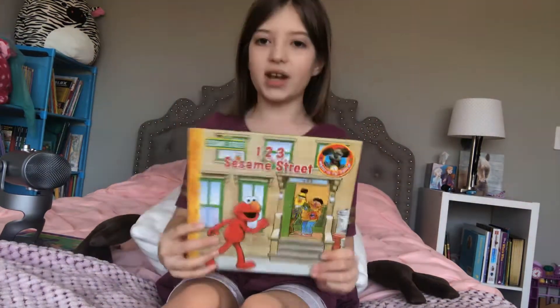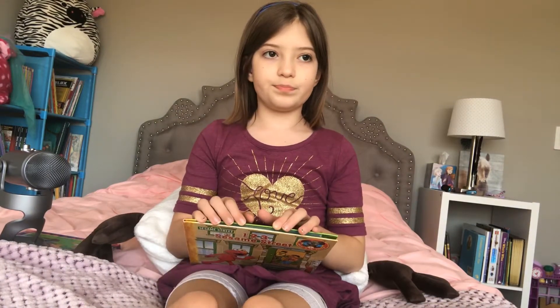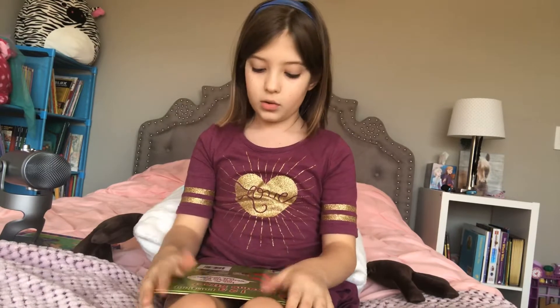Hi guys, welcome back to Storytime TV. I'm Peyton and today I'm going to be reading 123 Sesame Street. This book is recommended for littler kids. Well, I mean, obviously older kids can read it too, but I recommend littler kids like three-year-olds or two-year-olds, four-year-olds sometimes even, would like this more than eight-year-olds and seven-year-olds like me.